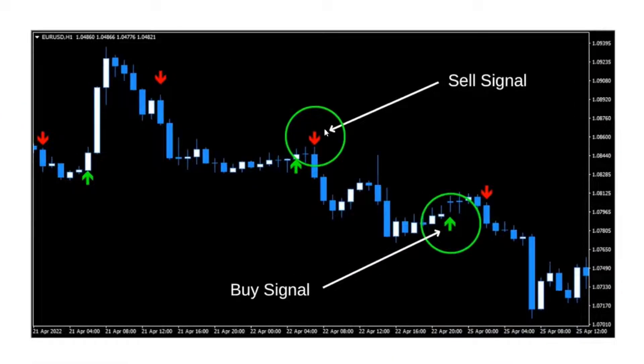The sell signal will be a red arrow above the price — we've got one here, one here, and one here. Very easy to see, very clear. And the buy signal arrows are going to appear underneath the price.